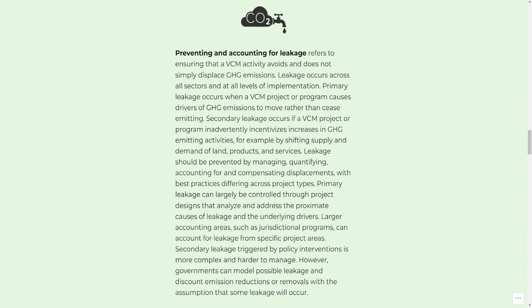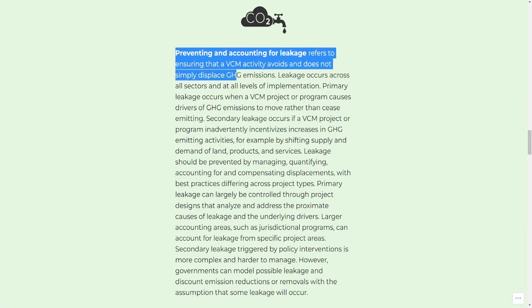Most project types will have to account for some level of leakage. It can vary based on the project, but a credible project will leave room for potential leakage and take note of that in their emissions reduction estimates.